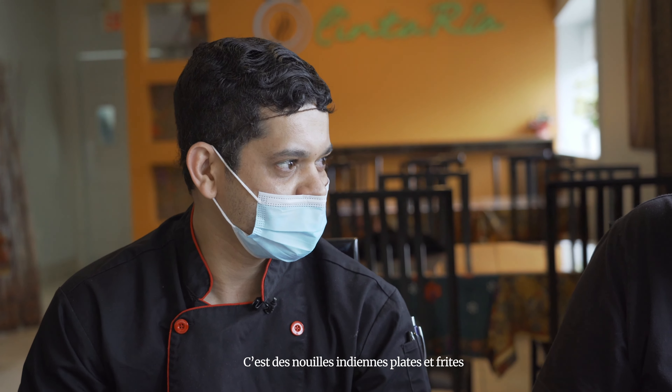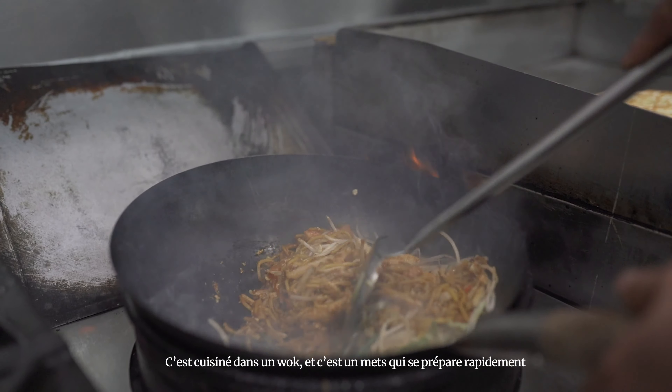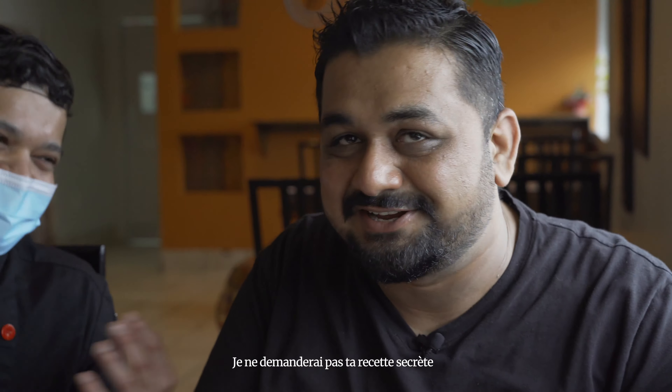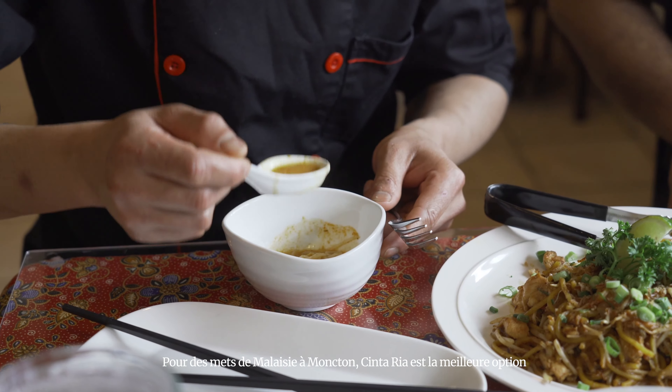Our next stop is in Tariya. We are here with Chef. So what have you prepared for us today? It's called a flatbread — an Indian-influenced flatbread. And we also have the laksa soup, which is very famous in Malaysia.